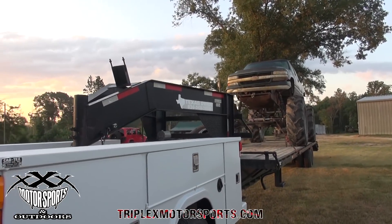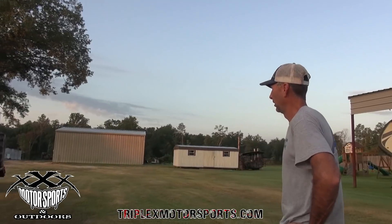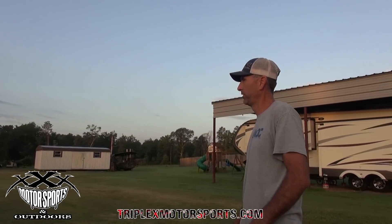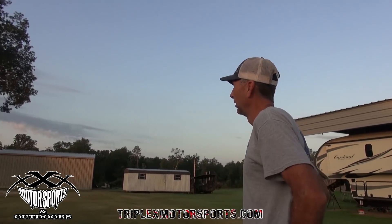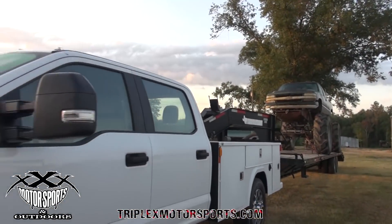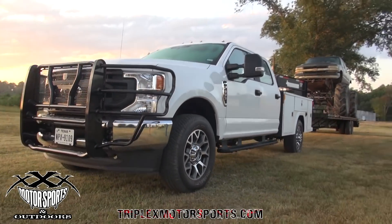Looks like it's going to clear the bed. So what do you got here? Probably 12,000 pounds? Truck weighs probably 7 and then whatever that tractor weighs. Maybe closer to 10 then. Easy. It'll be a load. Still, 10 speed and the 7.3 gasser will do today. It'll be a good day.